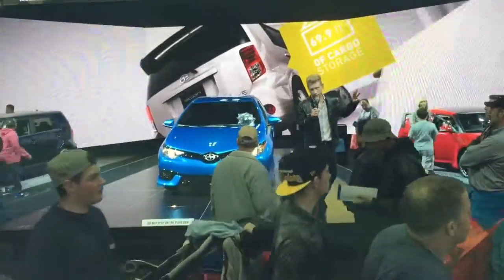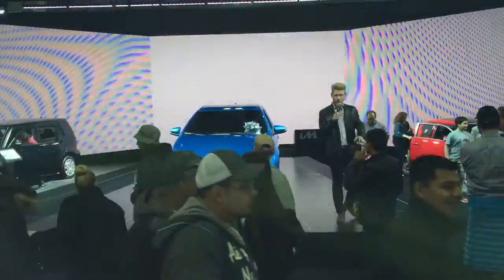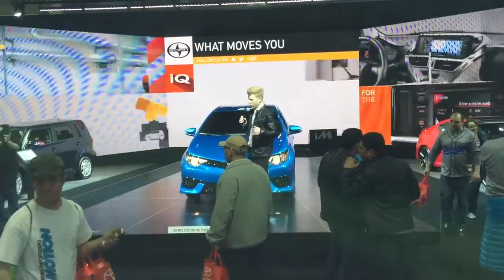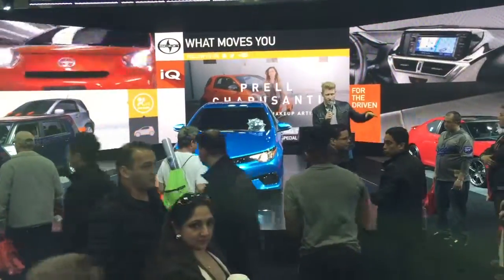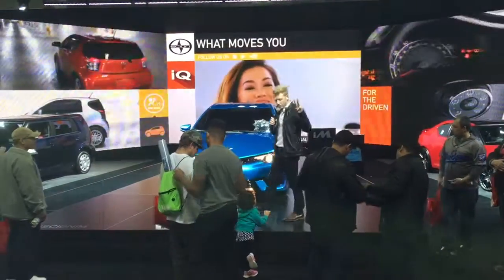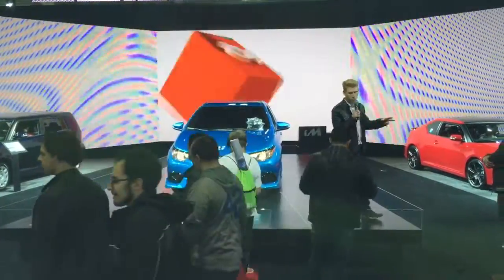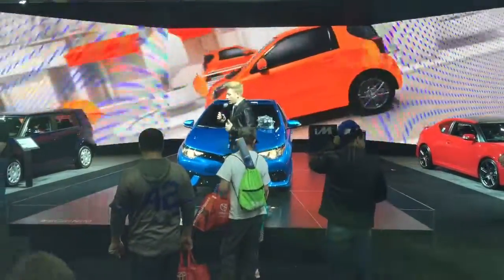Three simple steps. Step one: build your Scion. You go to Scion.com, you find the type of vehicle you want, outfit it in the color you want, the trim — you build your vehicle. Step two: find the vehicle. We help look at the dealer that has that vehicle in stock, or we'll get it for you. And step three: get your Scion. You've built your Scion, we've found your Scion, now let's get the Scion. We hope you get pre-approved for a line of credit so you can walk into the dealer ready to walk out a new Scion owner.